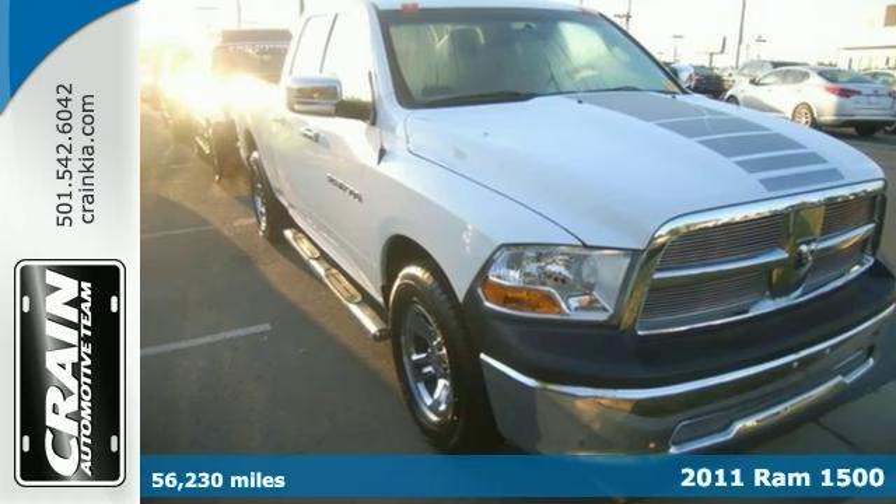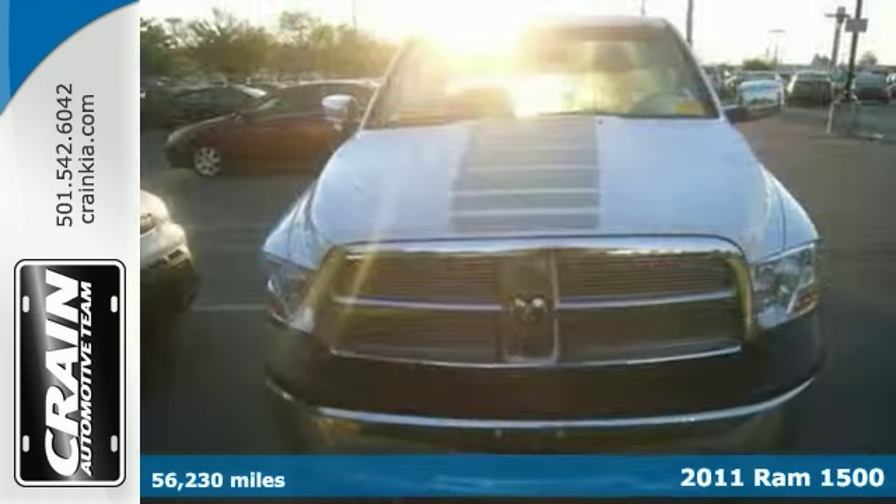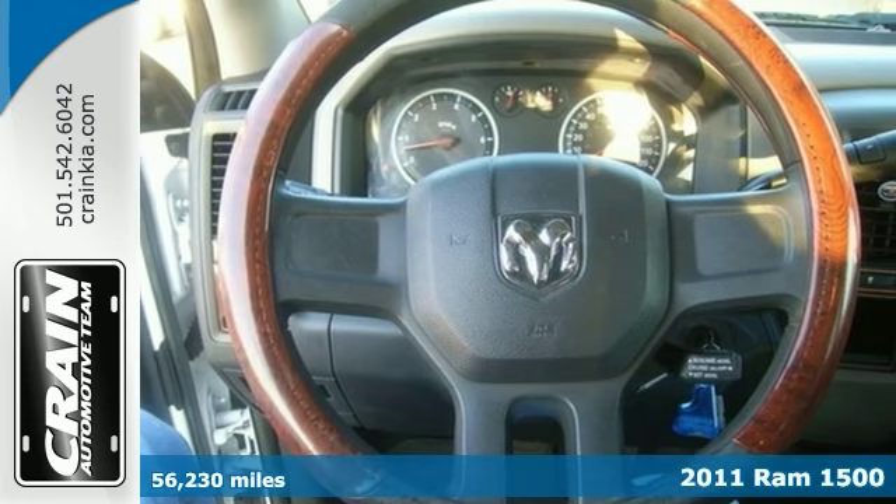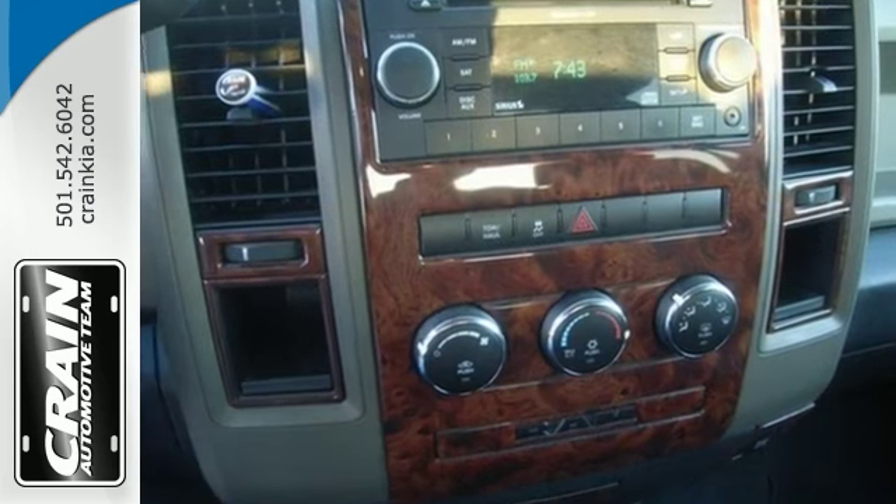We're proud to offer this one owner 2011 Ram, with a beautiful exterior and clean interior. Beauty, performance, protection — this vehicle has it all, including a manufacturer's warranty.